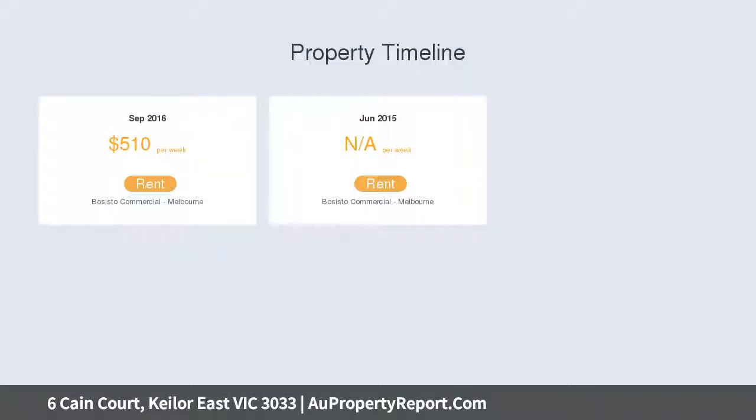Great north-facing fully-decked entertainment area for year-round family gathering and entertaining needs.